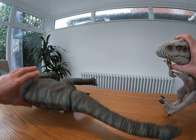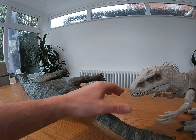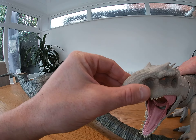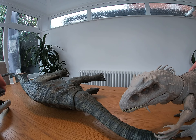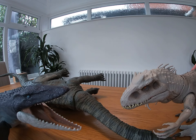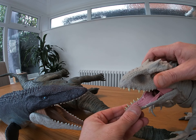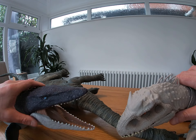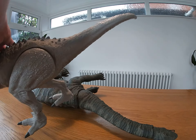Down he goes — wow, he shakes the floor as he falls! Indominus Rex wins! But wait — remember the film? There's somebody else here — it's the Mosasaurus! He's got him and he drags him down into the water!